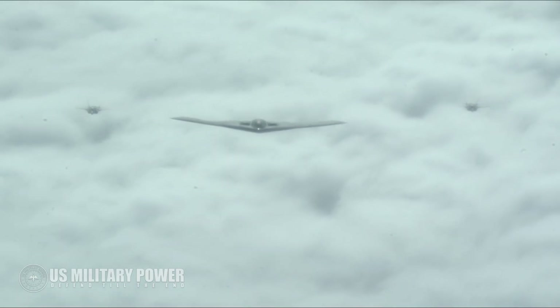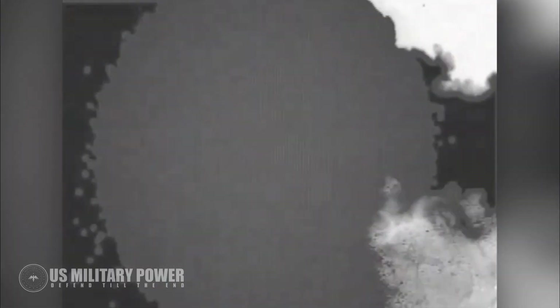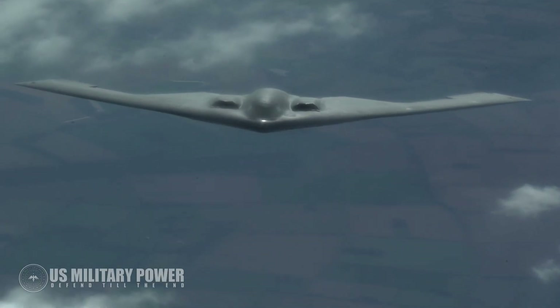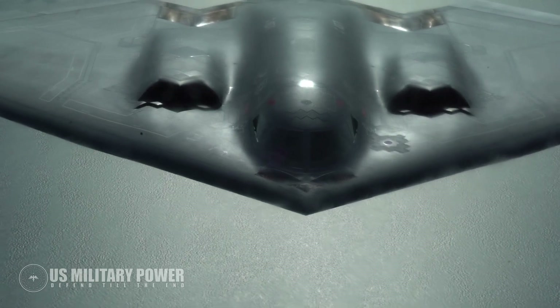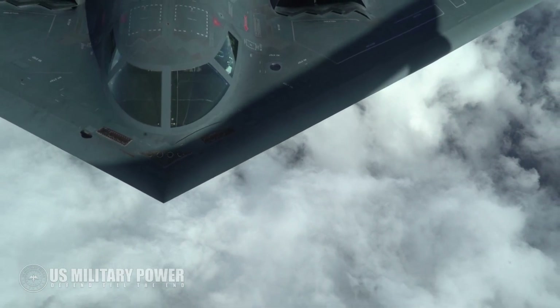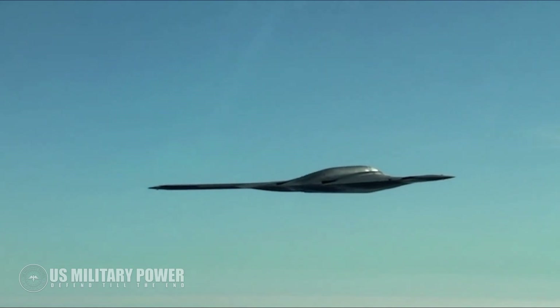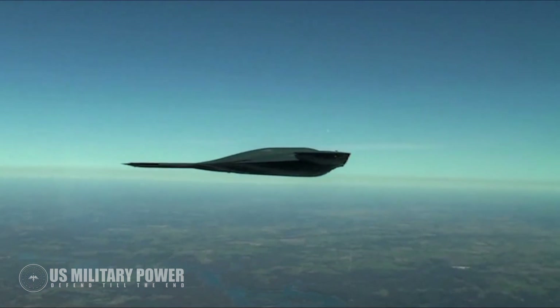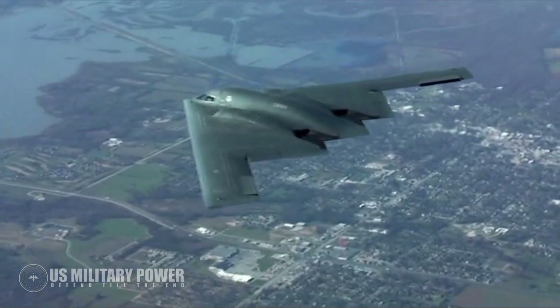The B-2 is described as a platform which can operate undetected over enemy territory and effectively knock down the door by destroying enemy radar and air defenses so that other aircraft can fly through a radar corridor and attack. However, enemy air defenses are increasingly becoming more technologically advanced and sophisticated. Some emerging systems are even able to detect stealth aircraft using better-networked systems with faster computer processors capable of detecting aircraft at longer distances on a greater number of frequencies. The Air Force plans to operate the B-2 alongside its new in-development bomber, the Long-Range Strike Bomber (LRSB), well into the 2050s.